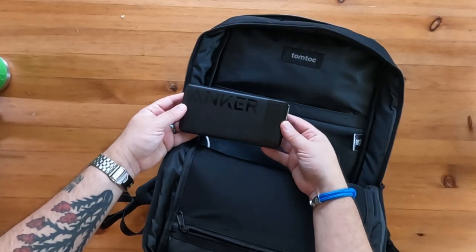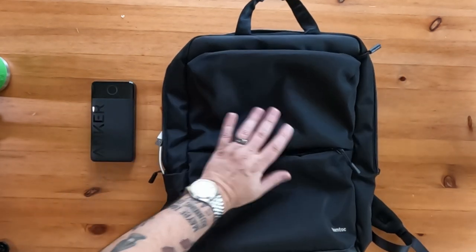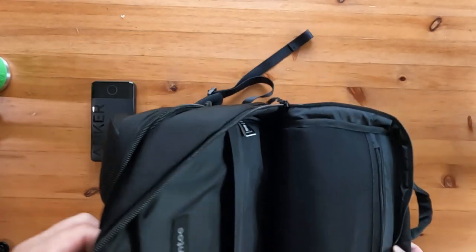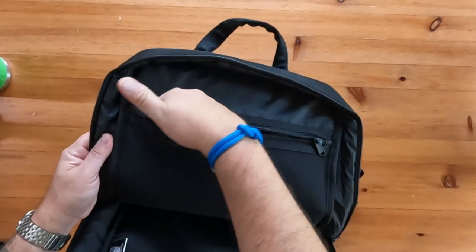Opposite that, you'll see a sizable stretch mesh zippered pocket for additional cables or small accessories. Other reviewers have mentioned it being too dark inside this pack, but the pockets are shallow enough to find what you need without it being too much of an issue.